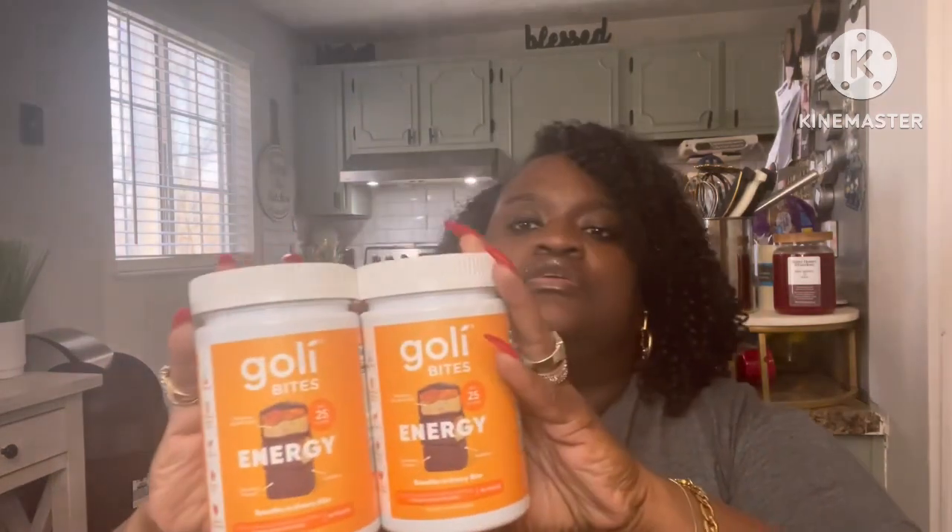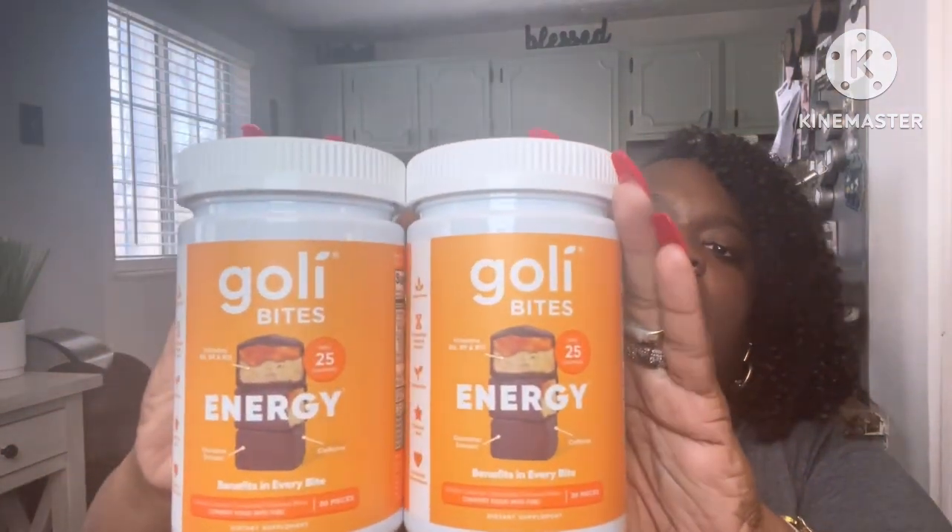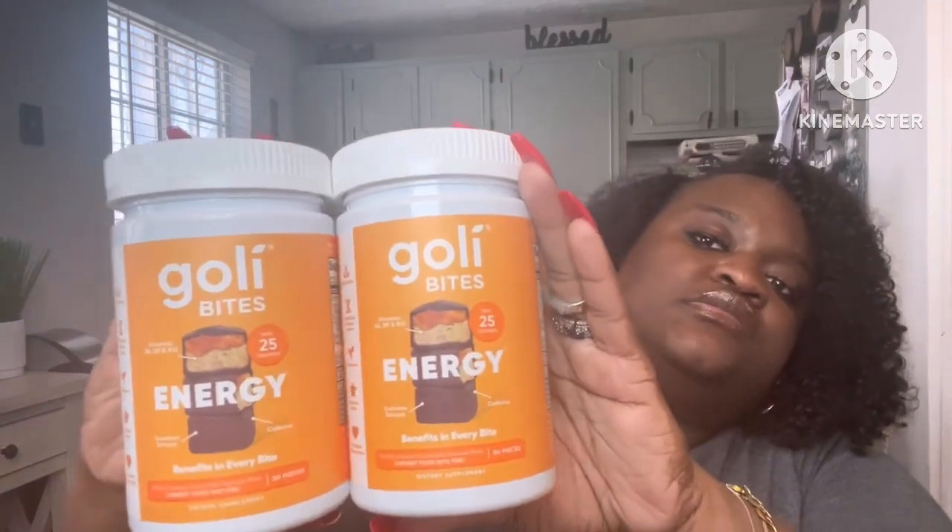These are the supplement packs. I got two in the multi and two in the energy — you also get 30 in that container. I always pick up one for me and one for my sister. And then I also picked up two in the calm, so I got two of those as well.